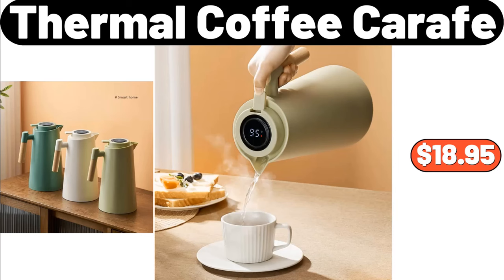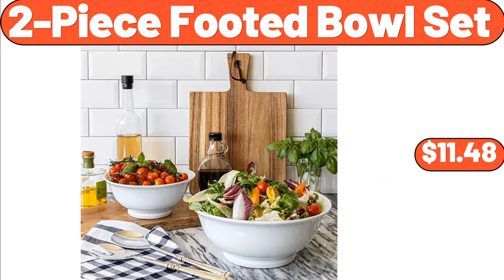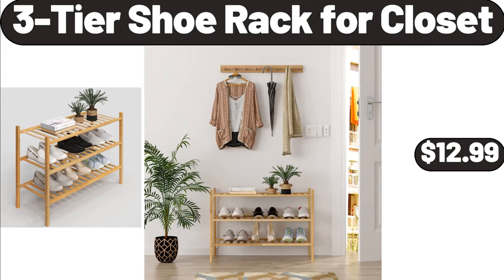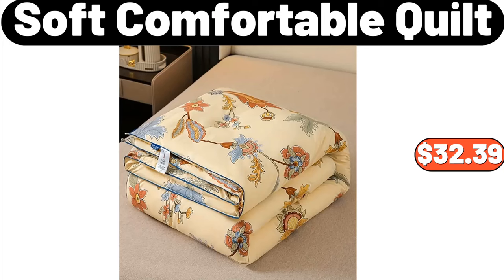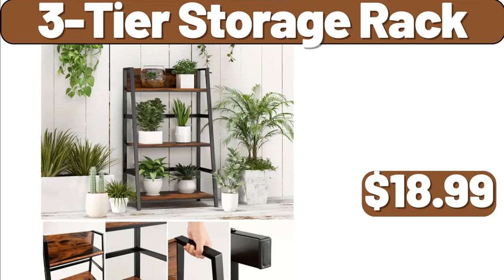Thermal Coffee Carafe, $18.95. Three PCS Bedding Set, $8.99. Two-Piece Footed Bowl Set, $11.48. Home Decoration Retro Ceramic Vase, $44.98. Three-Tier Shoe Rack for Closet, $12.99. Stainless Steel Sealed Storage Container, $28.99. Stainless Steel Baking Pan, $3.99. Soft Comfortable Quilt, $32.39. Dish Drying Rack, $18.99. Three-Tier Storage Rack, $18.99.